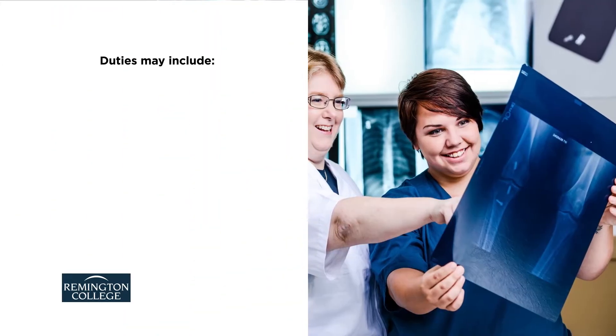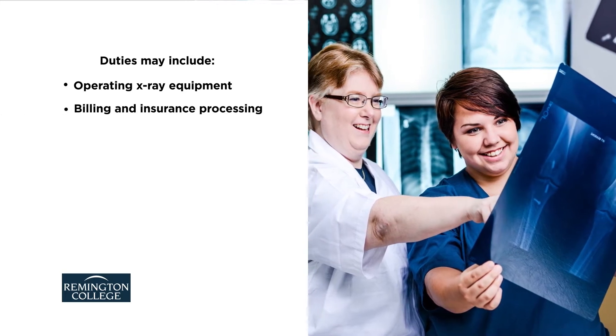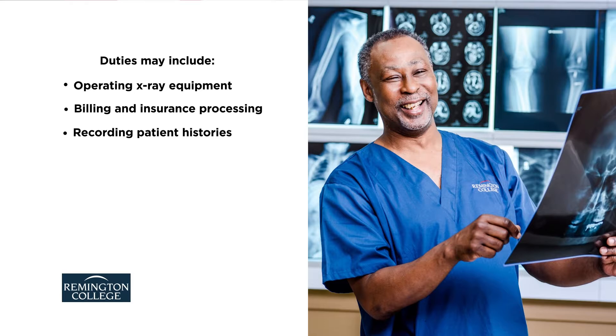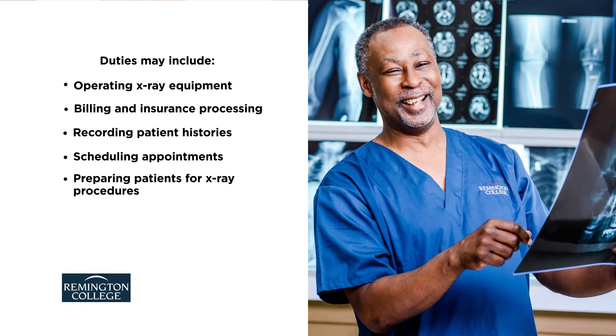These responsibilities can include operating x-ray equipment, billing and insurance processing, recording patient histories, scheduling appointments, and preparing patients for x-ray procedures.